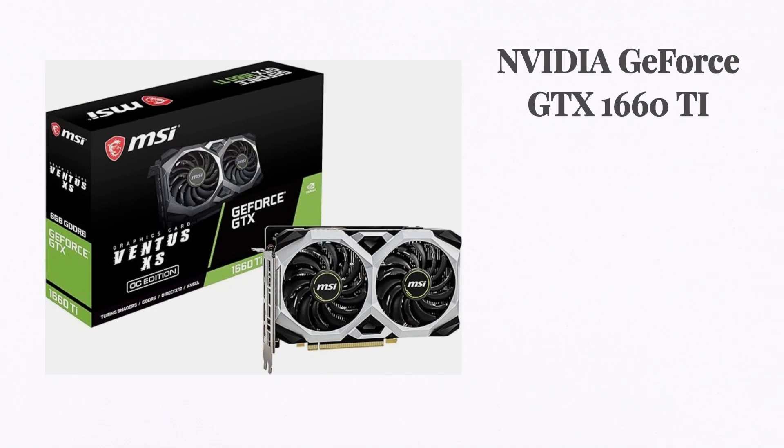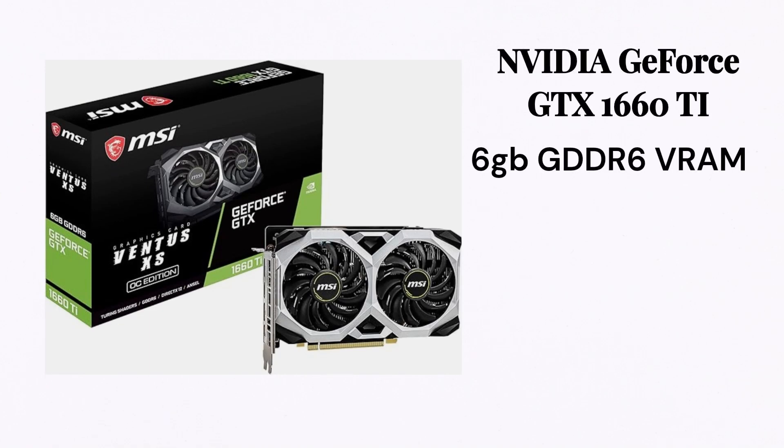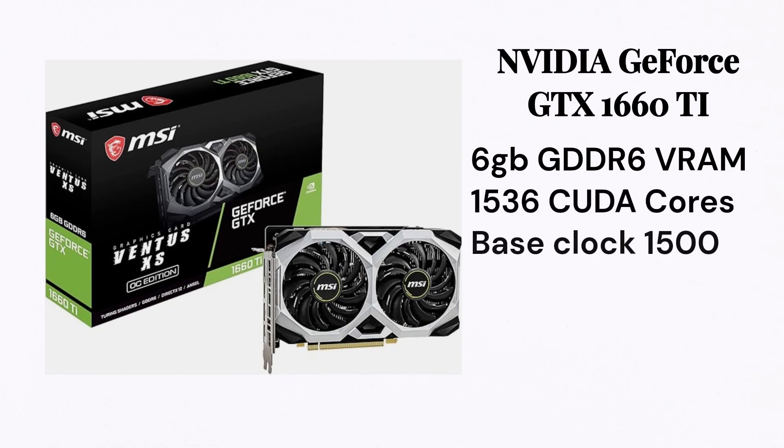On number one, we have the NVIDIA GeForce GTX 1660 Ti. It has 6GB GDDR6 VRAM, 1536 CUDA cores, and a base clock speed of 1500MHz, which can be boosted up to 1750MHz.